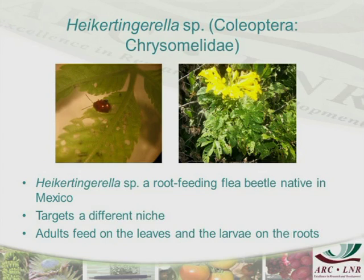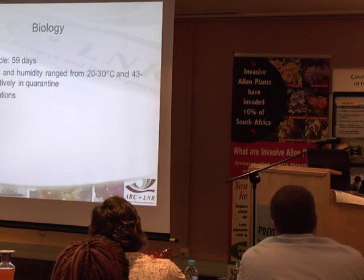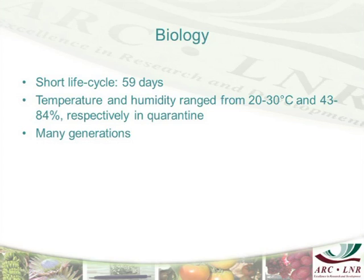The two biological agents which have been released are targeting the leaf areas. But this new one is different — the adults target the leaves while the larvae attack the roots, which is a good thing. This is a very good agent, which has a short life cycle of about 59 to 60 days. Therefore, it reproduces very fast.